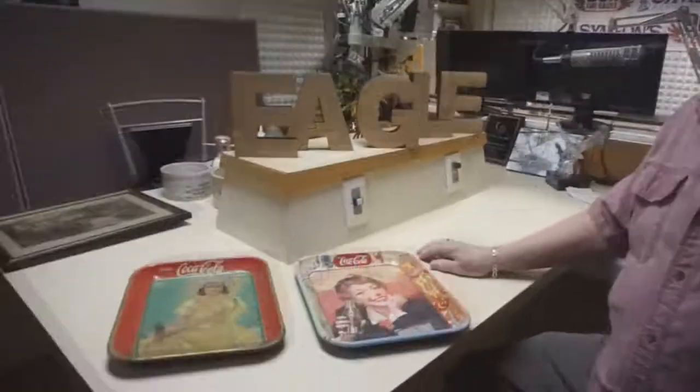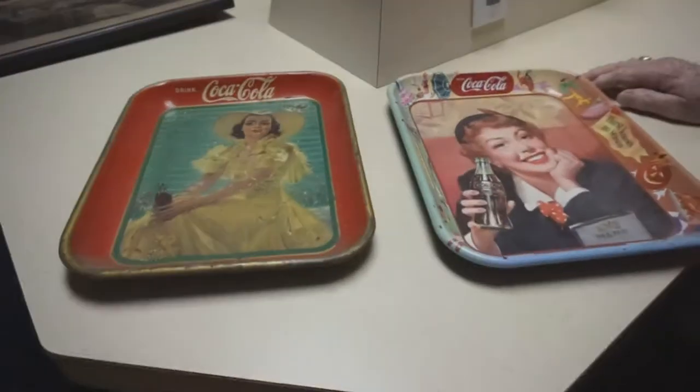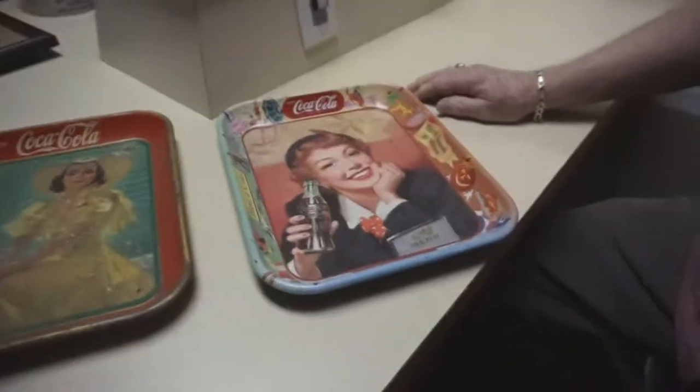According to Gloria, Coca-Cola came through Oneida County in 1938 and came back again in 1952. That's why those are going to be the two most common trays you will find in this area.